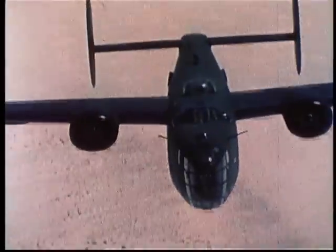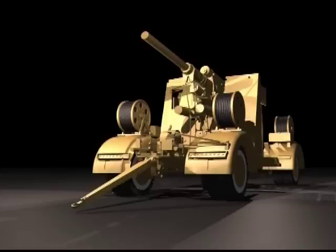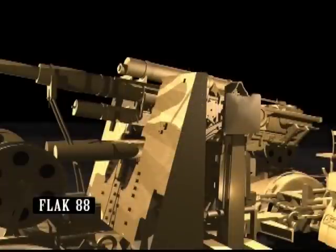In the interwar years, the German Krupp Company, in association with Bofors, designed a cannon that had a high muzzle velocity and high rate of fire. The German 88 Flak was created.